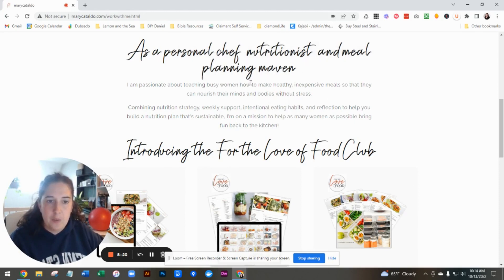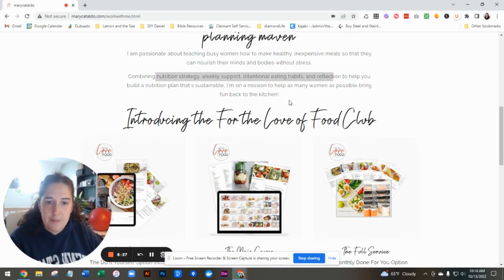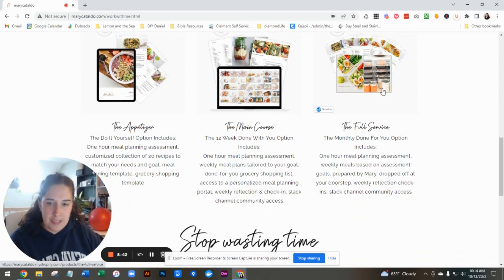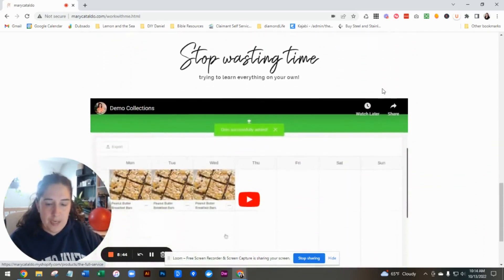What I would do — I like this: combining nutrition strategy, weekly support, intentional eating habits — add a little bit more space here, and you can even put this on two lines. So 'introducing the For the Love of Food Club,' if that's the name. That way people get an idea, and just add space to this page.